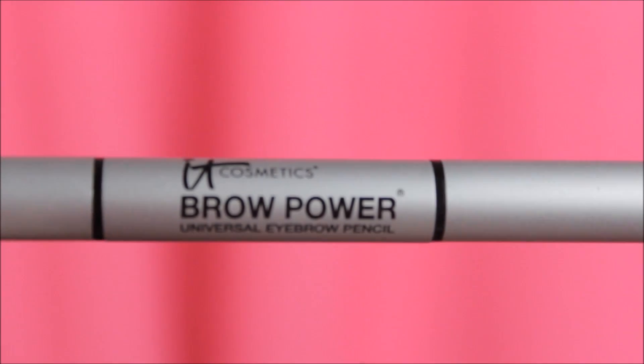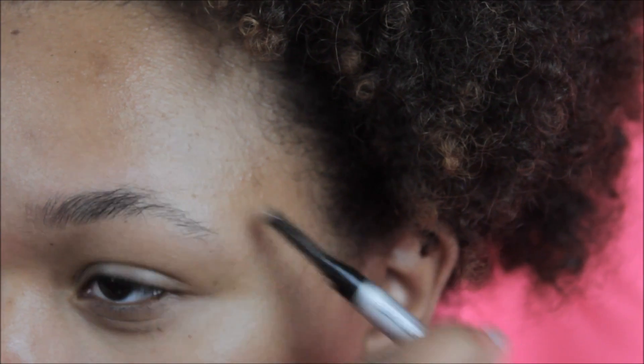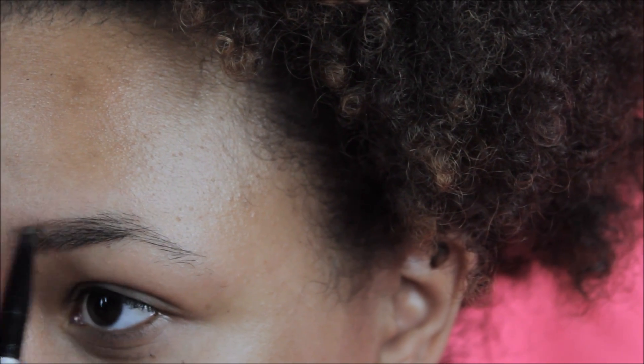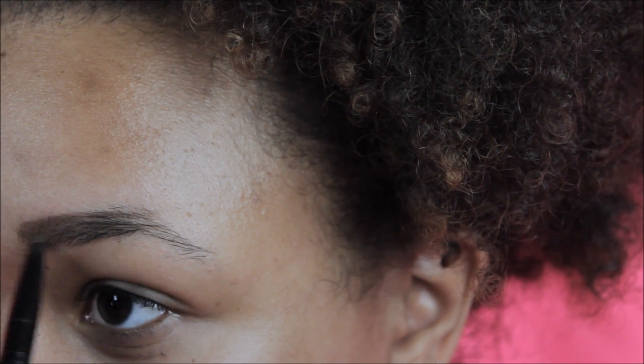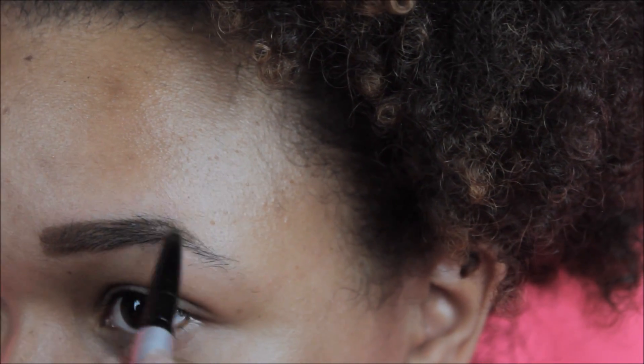The first way to do your eyebrows is with a pencil. I'm using the 8 Cosmetics Brow Power in Universal Taupe. I'm starting off by brushing my eyebrows into place and pressing hard into my brows to fill them in darker. The trick with this pencil is: the lighter you press, the lighter the brow, and the darker you press, the darker the brow, so it really works for all eyebrow colors.